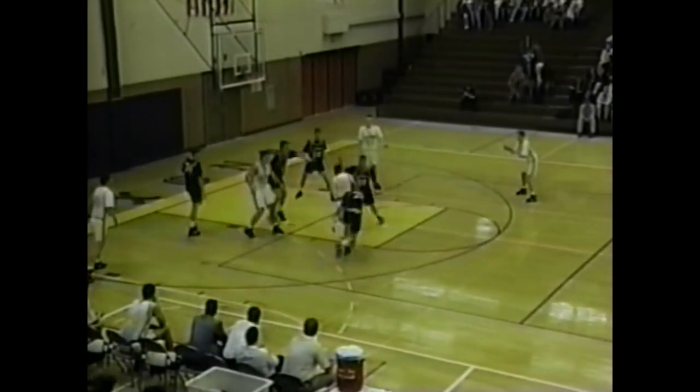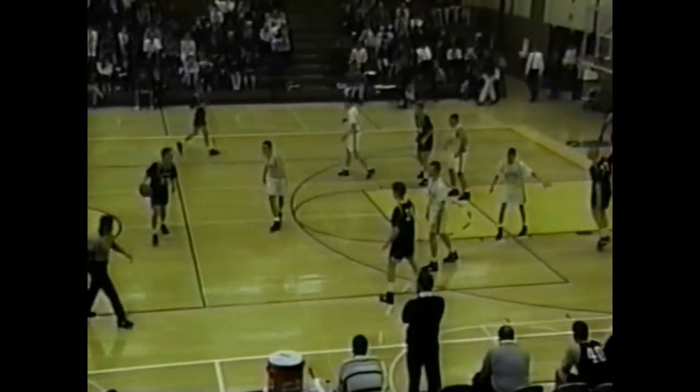Williams has it at the free throw line right, top of the key — they go to Young, Young to Kaiser, Kaiser to Williams, Williams down low to Young, corner, back up to Williams. Williams drives to paint, puts it up from in front — and in. This zone just isn't going to do it for Marshall. I don't know if they can play another defense, but Hastings just picked it apart. Williams just drove right through everybody and laid it up.